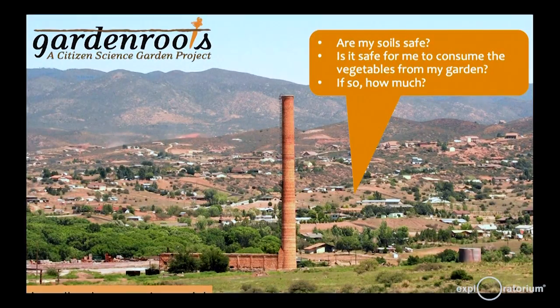Working with community members in Yavapai County at a legacy mining site, community members asked: are my soils safe? Is it safe for me to consume vegetables from my garden — and if so, how much? This question was posed at an Environmental Protection Agency community meeting. Afterwards, I went up to those community members and said that's a great question — would you like to work together? Two years later, funding was secured, the community networked throughout, and Garden Roots was launched.